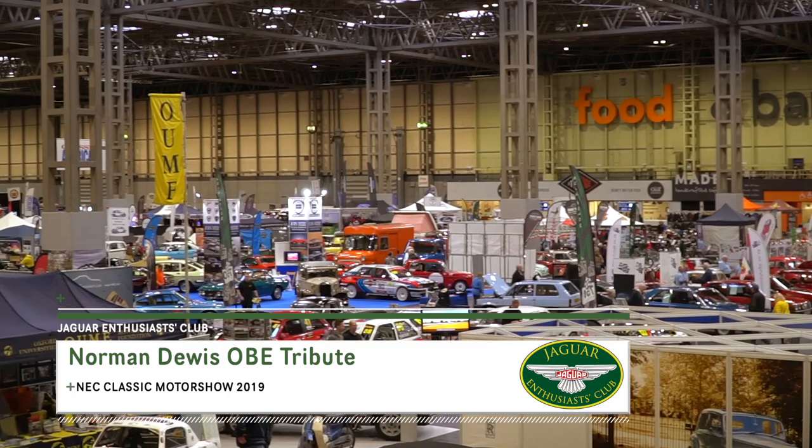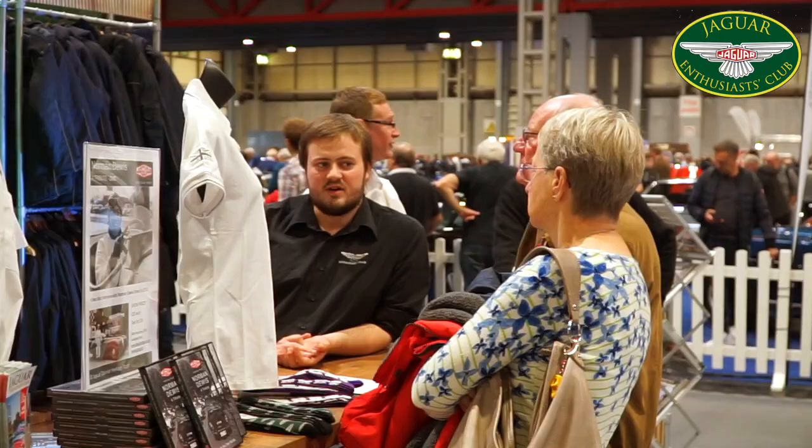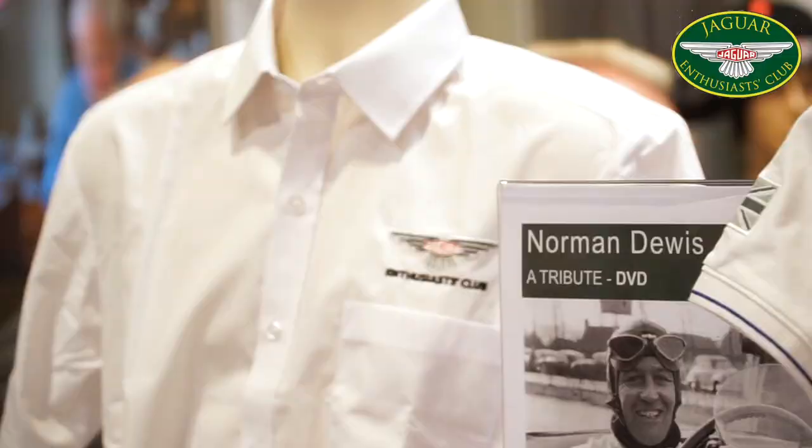Here at the Classic Motor Show for 2019, the Jaguar Enthusiast Club have put on a stunning tribute to the chief development test driver for Jaguar, Norman Dewis OBE, who sadly died this year aged 98. To these guys here on the Jaguar Enthusiast Club stand, Norman Dewis was a real hero. All of these cars on the stand have been provided by the Jaguar Daimler Heritage Trust.